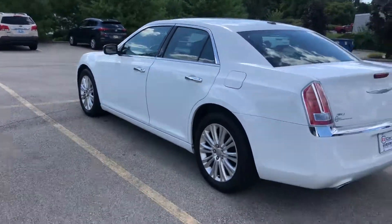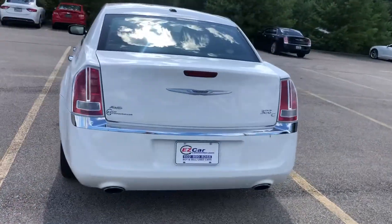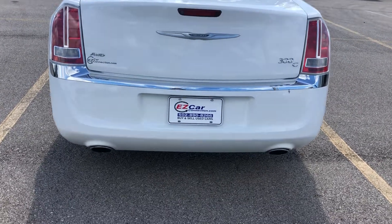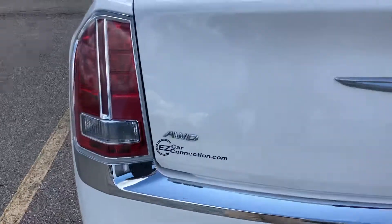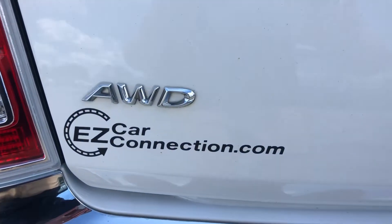Take you on around this thing. This car has nice dual exhaust, as you can see right there. Chrome package on the rear bumper. Also, she is all-wheel drive for the winter.